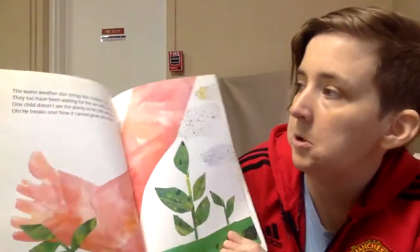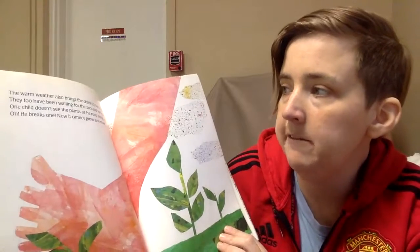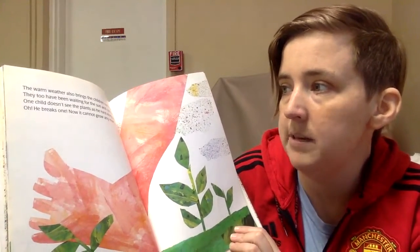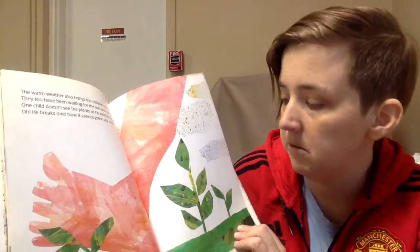The warm weather also brings the children out to play. They have been waiting for the sun in springtime. One child doesn't see the plants as he runs along. Oh, he breaks one. Now it can't grow anymore.